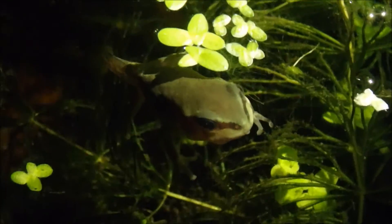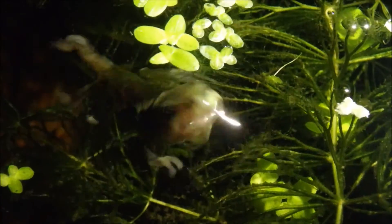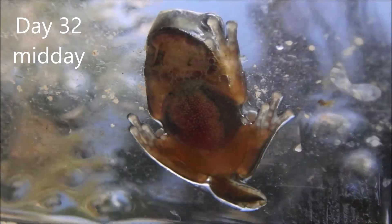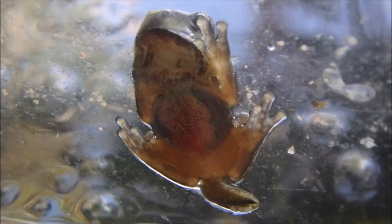Young Latoria corulla frogs have a band of black and cream running from their nostrils to their eyes. There's still a little stump of a tail the next morning. Latoria corulla are mostly nocturnal, hunting for insects at night.